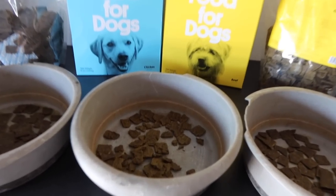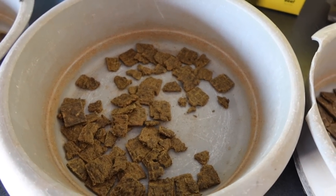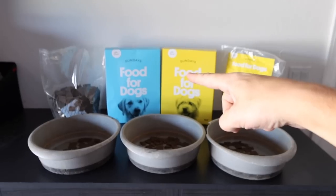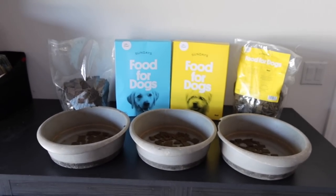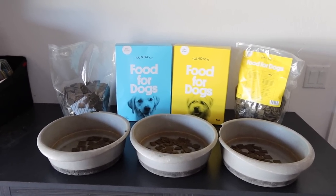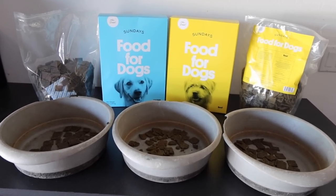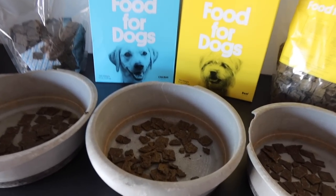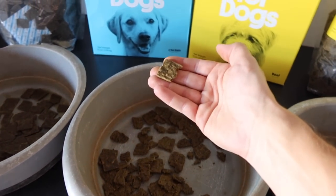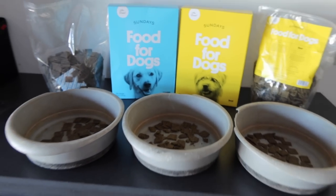So for breakfast this morning, we have slowly been transitioning the dogs over to a new type of dog food that is made for the modern dog family, and that is Sundays for Dogs. Their recipe is vet formulated and made with only the highest quality human grade meat and vegetables. It's air dried to perfection, and it's super easy to consume — a lot better than just regular kibble.